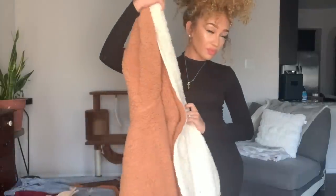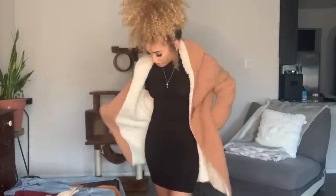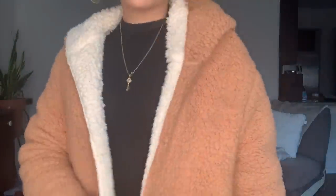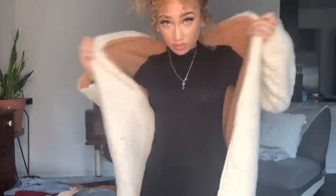I paired it up with this really cute fluffy jacket. It's also reversible, so if one day you want to switch it up and wear white or tan, it's too cute. A lot of people are asking me about this jacket and I could not wait to make this video. I got all of that from Shein.